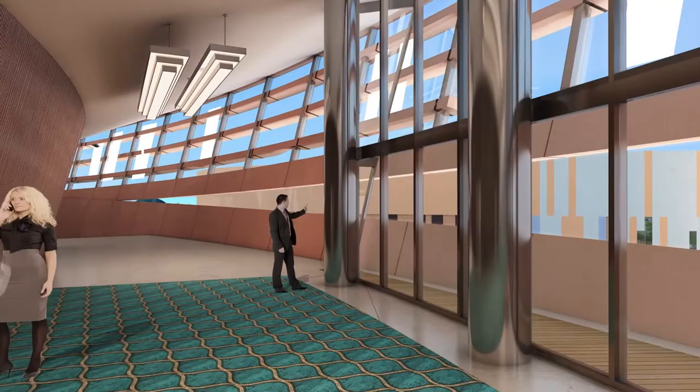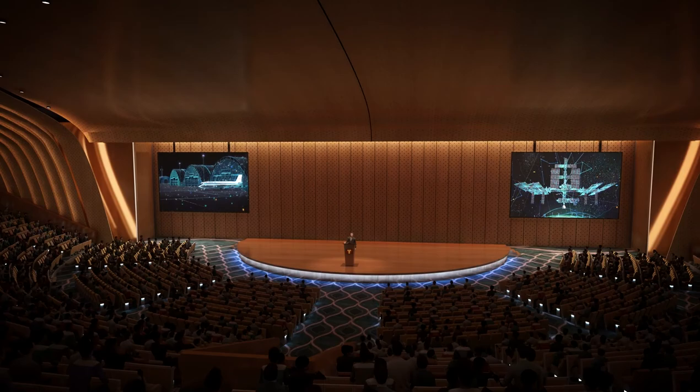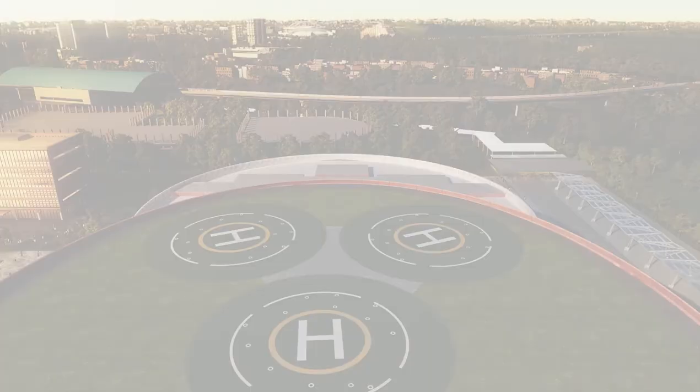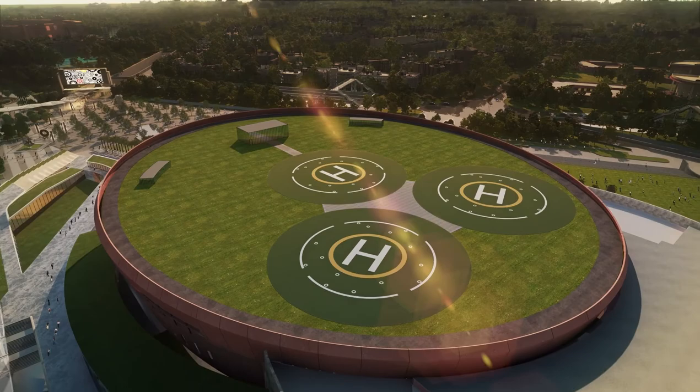A state-of-the-art 3000-seat plenary hall is the centrepiece of the Convention Centre. A large rooftop helipad with elevator access has been planned for a fast and secure route for heads of state visiting the Convention Centre.